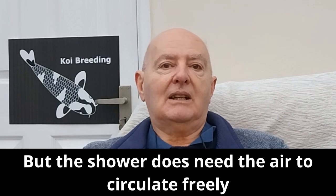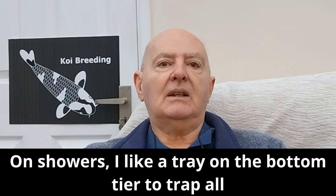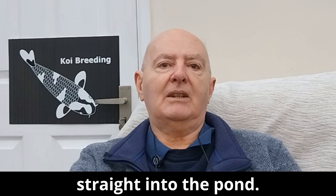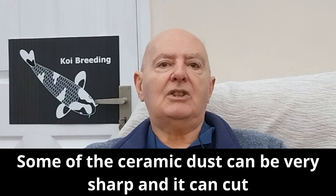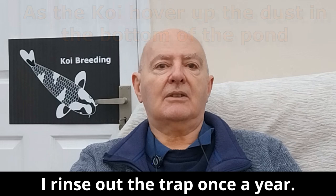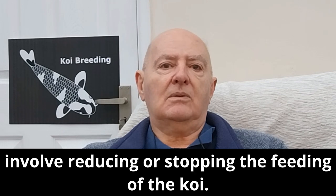The shower does need air to circulate freely around it to work effectively. I like a tray on the bottom tier to trap all the debris washed off from the media to stop it going straight into the pond. Some of the ceramic dust can be very sharp and can cut a koi's mouth, leaving them open to a bacterial infection. I rinse out the trap once a year.